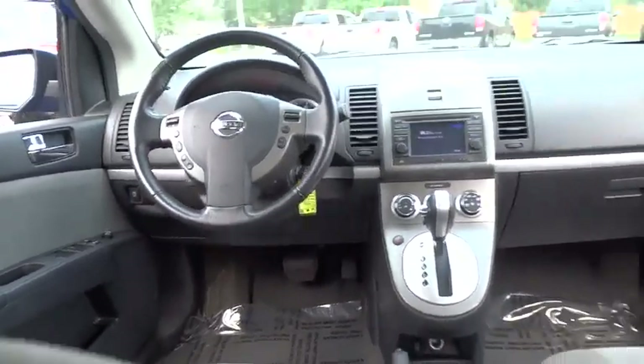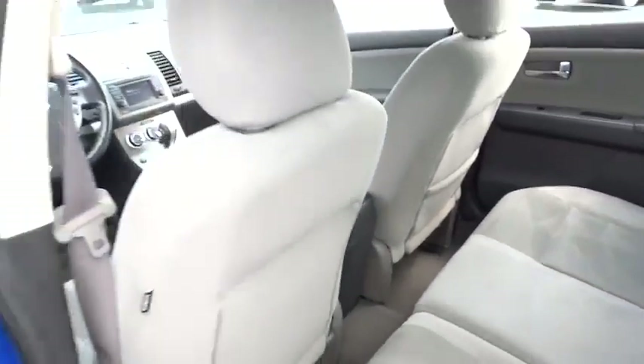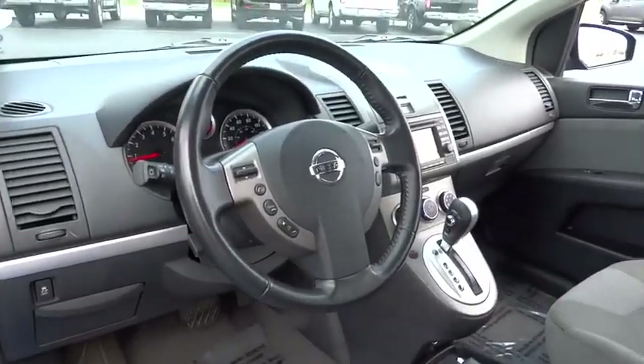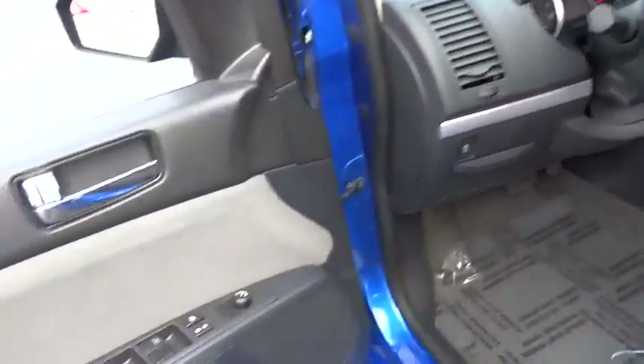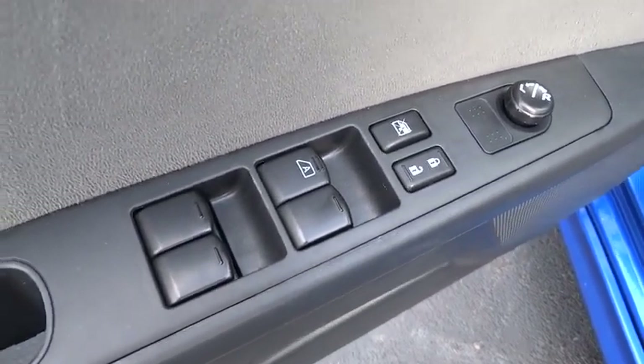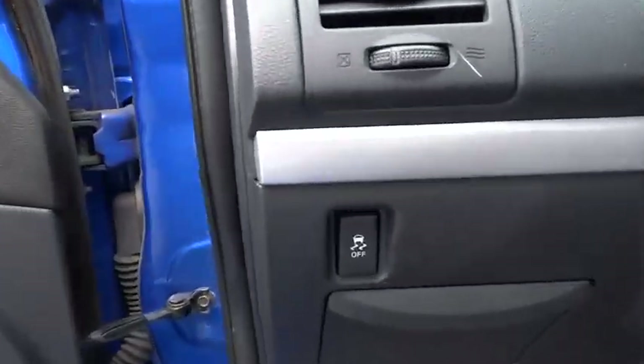AM FM stereo radio, power door locks, CD player, child safety locks, bucket seats, passenger airbag, power windows, auxiliary audio input, rear head airbag, intermittent wipers, cloth seats. If you like it online,